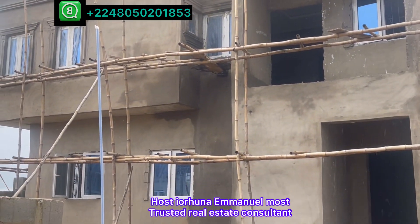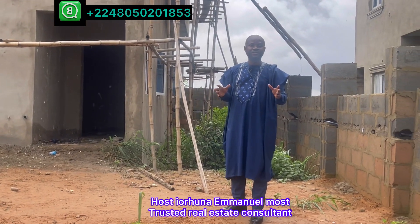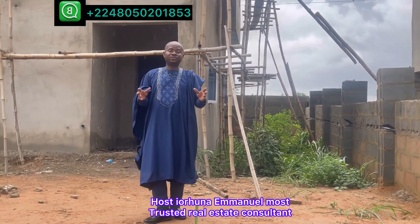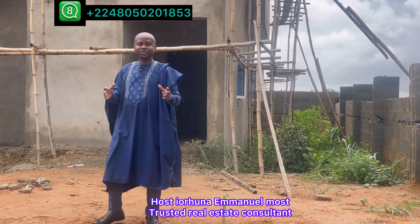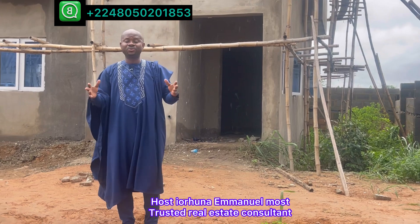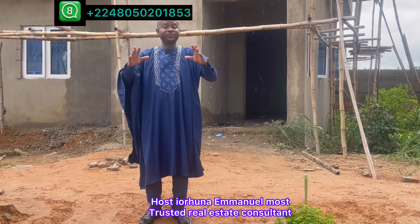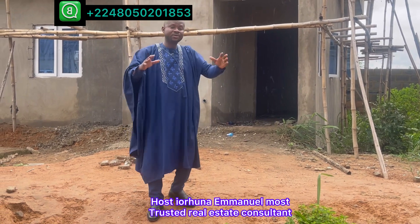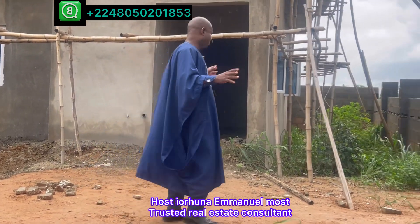It's a four-bedroom duplex. The company is going to deliver it to you at the pre-finish level. If you want a finished one, that option is still open. All you have to do is give us your order and tell us exactly what you want. The company delivers at the pre-finish level. So let's watch the video and see everything about the duplex.